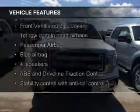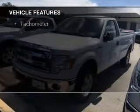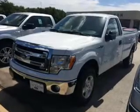The features include Sirius XM satellite radio, air conditioning, and power steering.